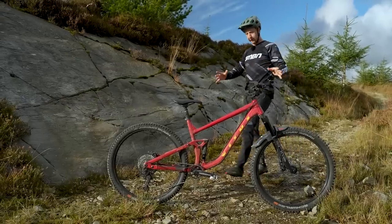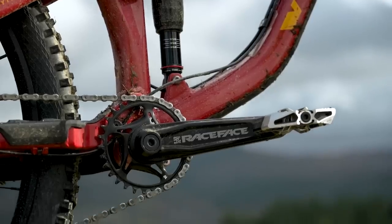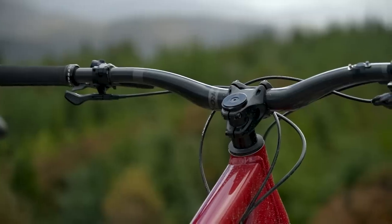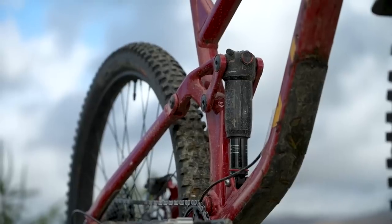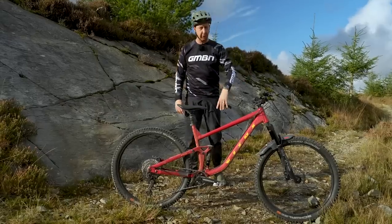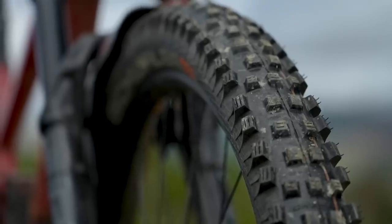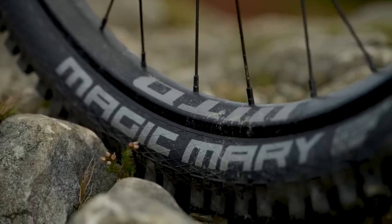Quick rundown on the components: you've got a mixture of Shimano componentry, Race Face cranks, and a 12-speed one-by setup with a mixture of SLX, XT, and Deore. You've got SLX brakes, a Nukeproof cockpit, a Pike fork on the front, and a Deluxe shock on the rear. The pedals and mudguard are my own for the weather conditions, but it does come with Schwalbe rubber front and rear, setup tubeless on WTB wheels. All actually really good stuff — no issues with it.